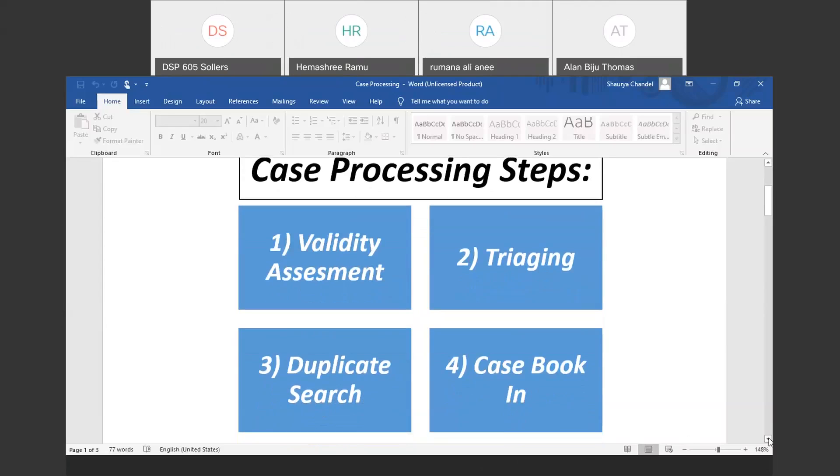Validity assessment involves checking the minimum criteria for a case. To consider a case valid, you need four criteria: an identifiable patient, an identifiable reporter, a company suspect product, and an adverse event.